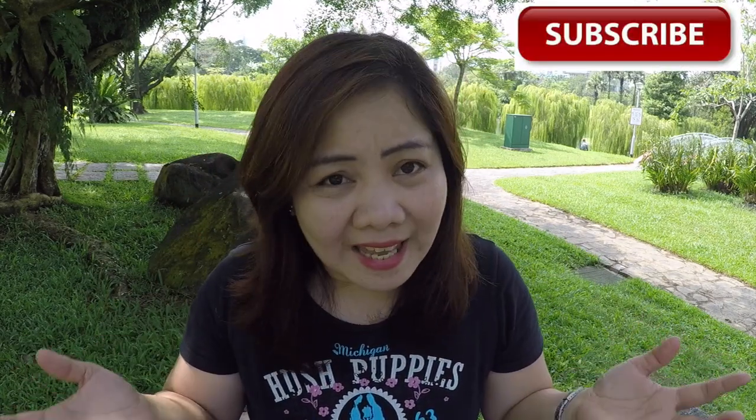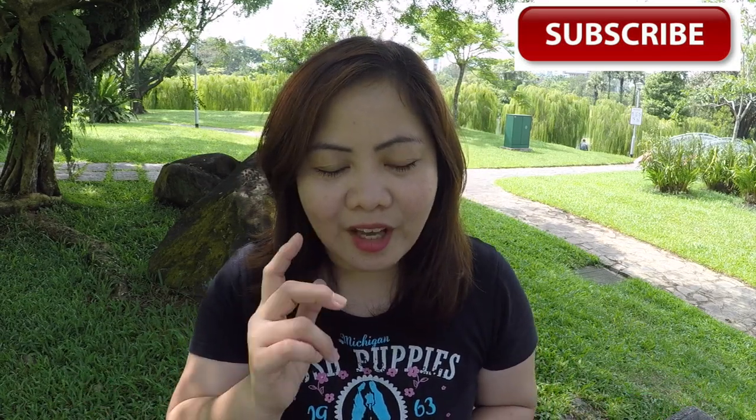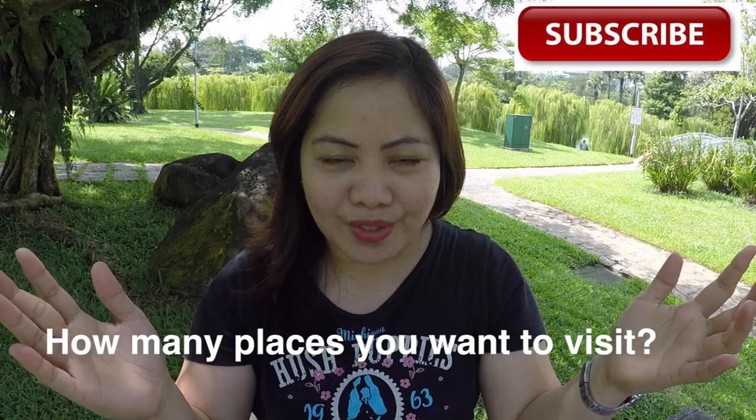With all that being said, the best time to come to Singapore is July to September. Let's proceed to number four: how many places do you want to see in Singapore?